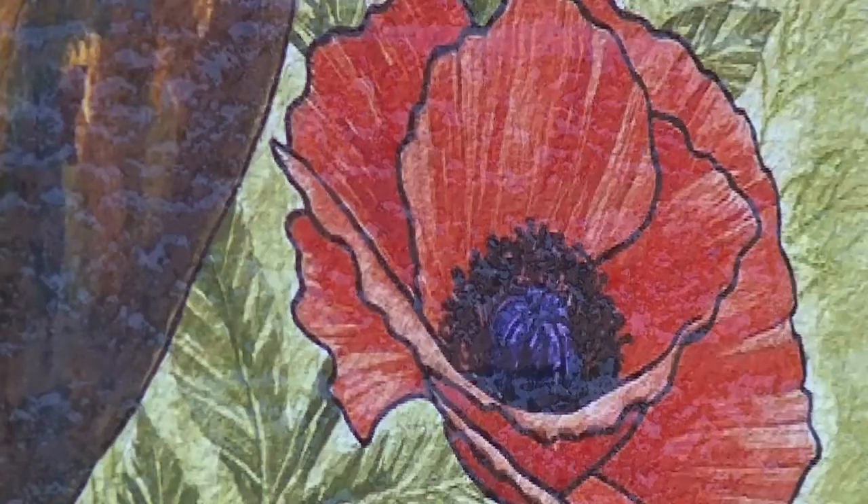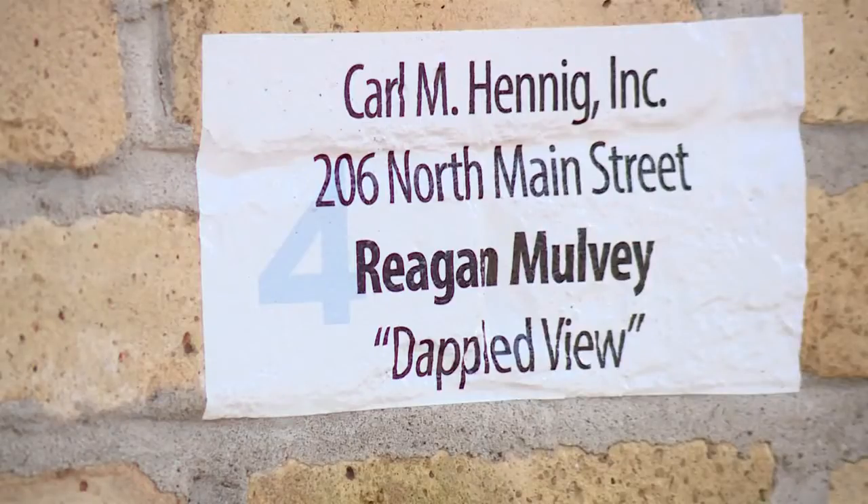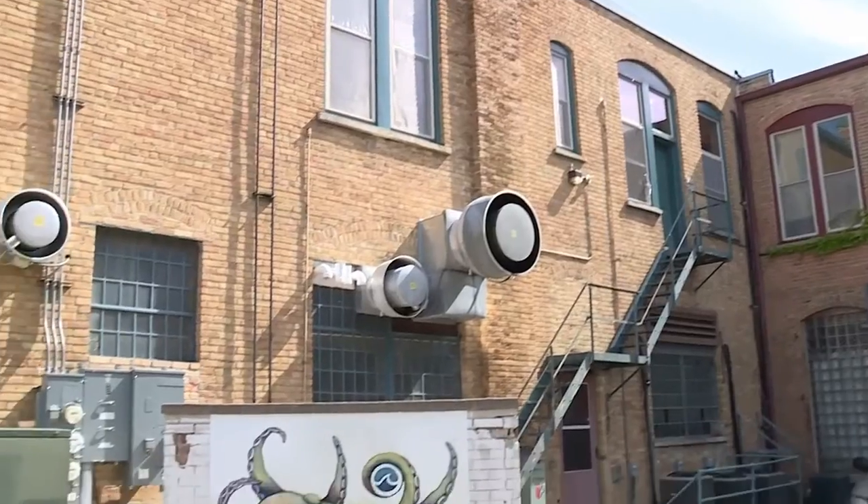Like a temporary tattoo, the art will be removed after three years, which organizers say is great to preserve the historic downtown district.